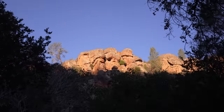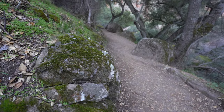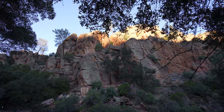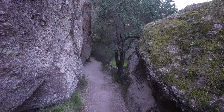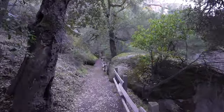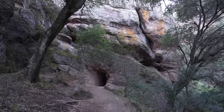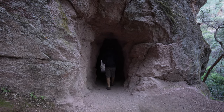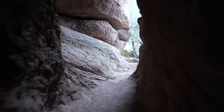If you don't want to go all the way to the High Peaks you can always just go up through Bear Gulch Cave to the reservoir and then come back down — that's still an amazing east side hike. Before heading out on the trail be sure to go to their website and check the status of the caves to make sure they're open. When I went, the Balconies Cave and the lower part of Bear Gulch Cave were open. The upper part of Bear Gulch Cave is only open a couple of weeks out of the year and I've never been there when it's open, but the lower part is still amazing.